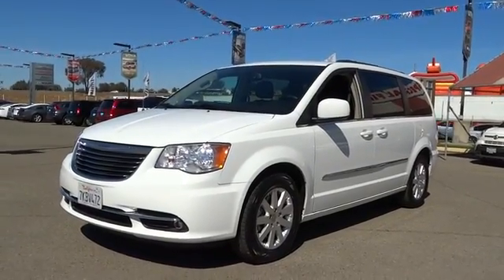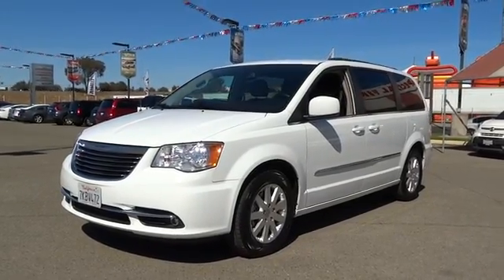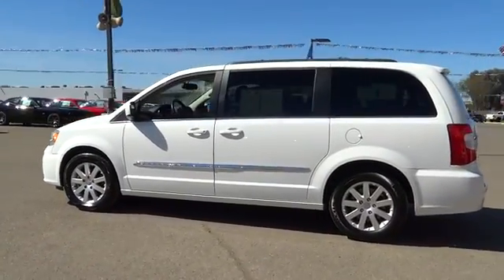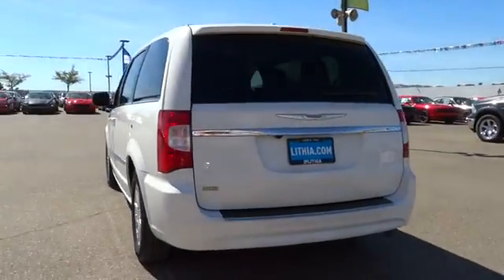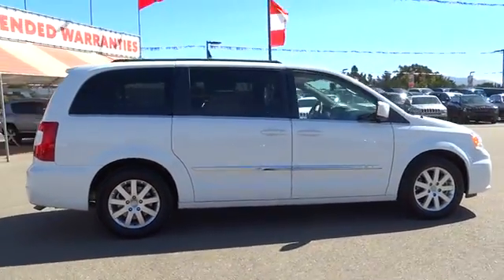The 2015 Chrysler Town & Country. Town & Country's V6 engine provides plenty of power while still providing the fuel efficiency you look for in a vehicle. Tow up to 3,600 pounds when your Town & Country is equipped with the towing prep package. Seat seven comfortably and choose from stow-and-go seating or the innovative swivel-and-go seating. This vehicle has less than 45,000 miles.